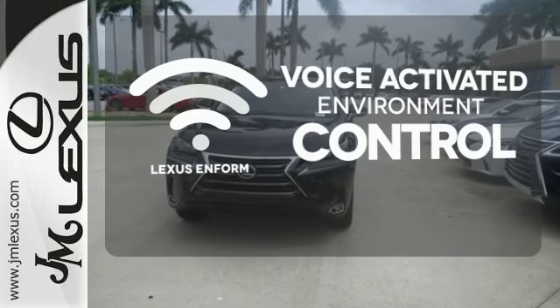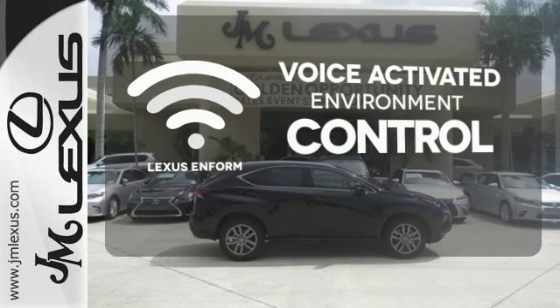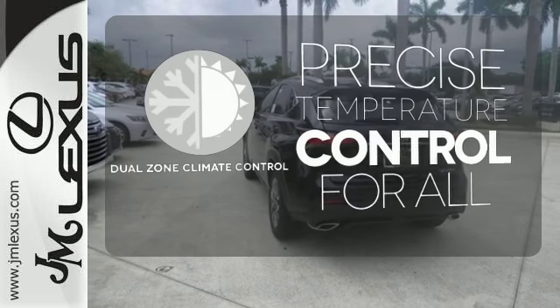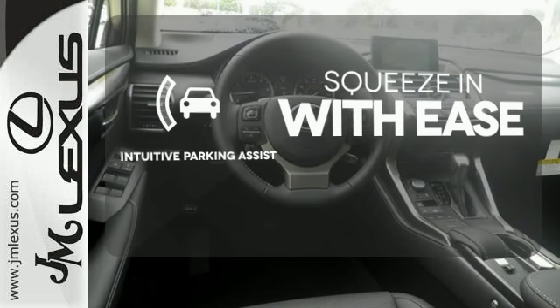Lexus Enform allows you to control your music, hands-free calling and so much more with just the sound of your voice. No one will complain about the temperature with the dual zone climate control. Intuitive parking assist lets you squeeze into those tight spots with ease.